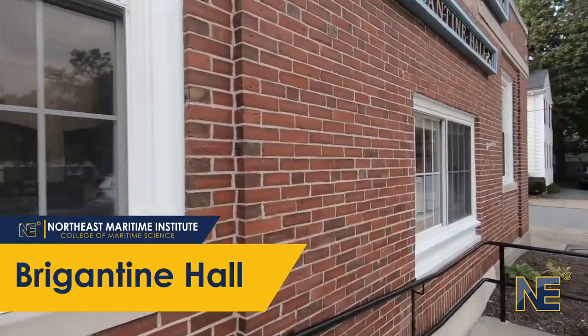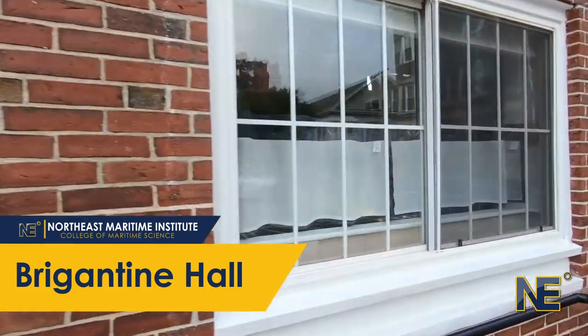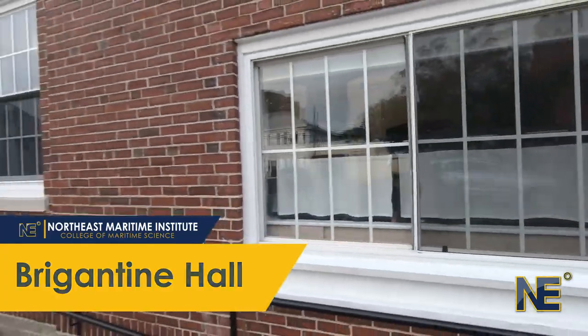Thank you so much for joining us on our virtual tour of Brigantine Hall. We hope to see you soon as a member of the NMI community.